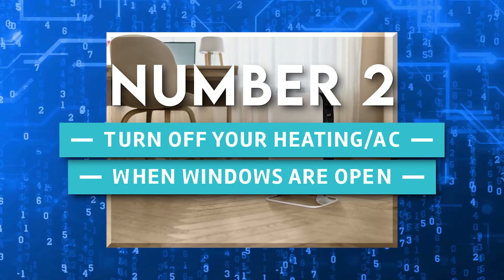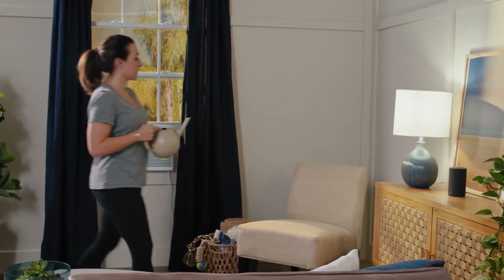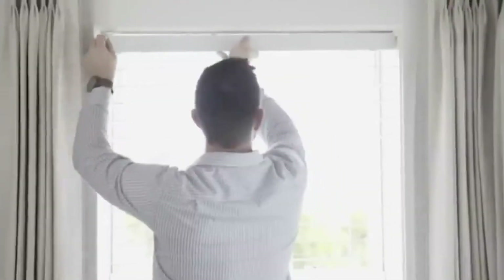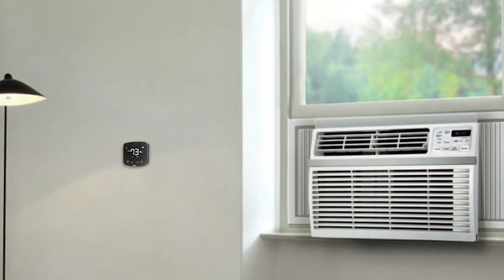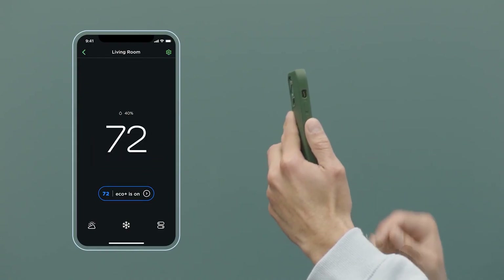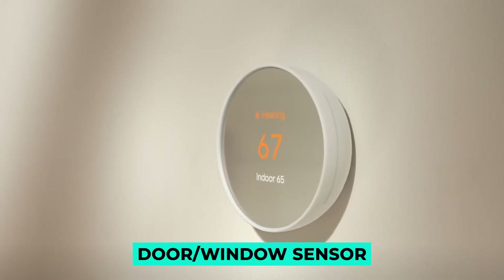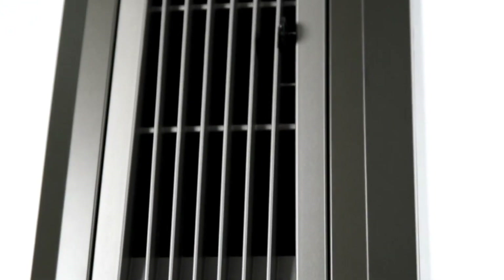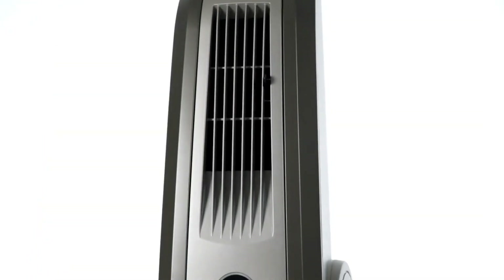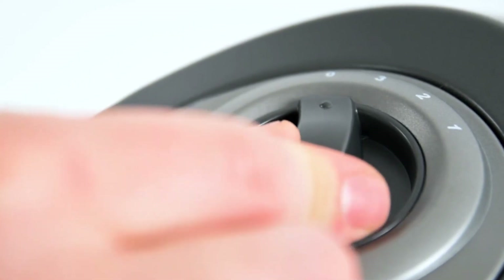2. Turn off your heating or AC when windows are open. It's nice to bring some fresh air into your home occasionally. However, leaving your heating or air conditioning on while your windows are open is also a waste of energy. You can switch your smart thermostat to eco or away mode to conserve energy based on a door or window sensor. Keep in mind that heating the home with the windows open is a smart strategy to reduce interior humidity on chilly days. If the humidity is too high, humidity sensors can be used to extend this — the heating will be turned off once the humidity falls below 60%.